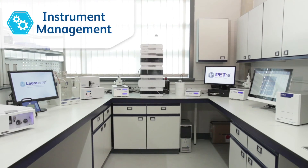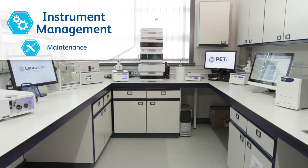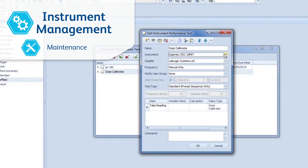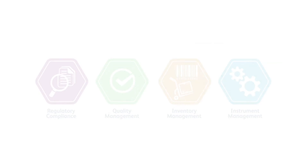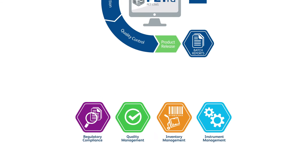All instruments connected to Petra can have maintenance and performance records stored and managed electronically, ensuring operational efficiency. Petra — a true PET LIMS system.